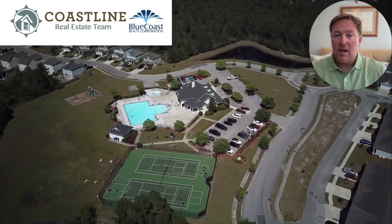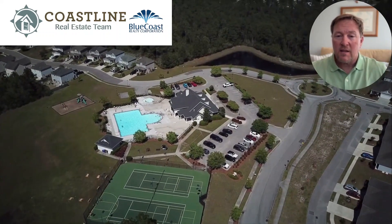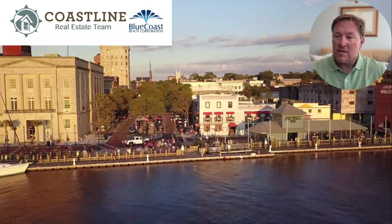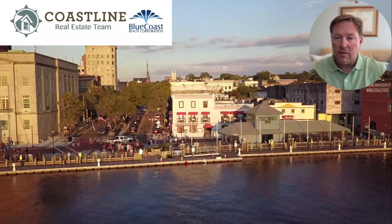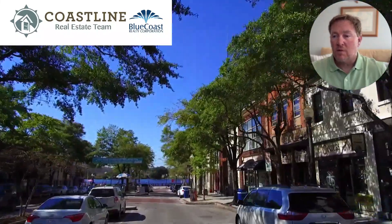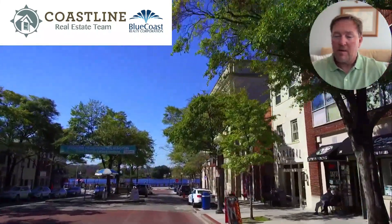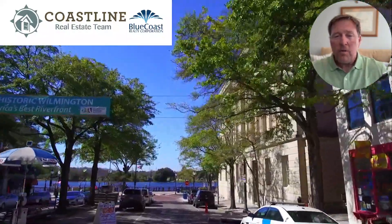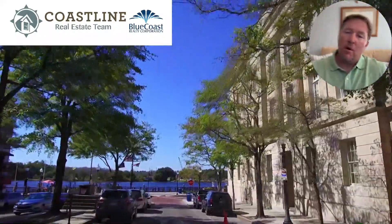Grayson Park is a community located in Leland, just minutes outside of downtown Wilmington. You can see it's close to the riverfront and the historic district of Wilmington, where you'll find multiple restaurants, bars, pubs, and things to do. It's a great place to hang out, and that's one of the unique things about Grayson Park's location.